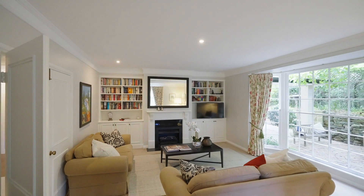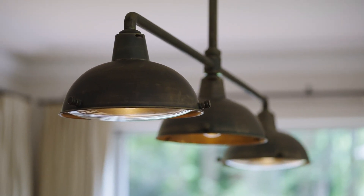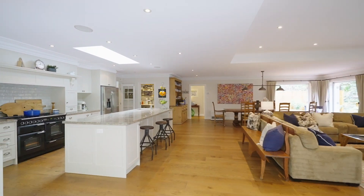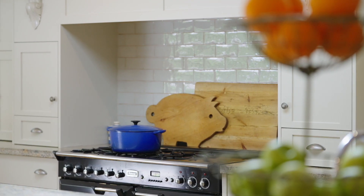It is all anchored by this stunning luxury designer kitchen with an immense island bench servery and quality commercial grade appliances.